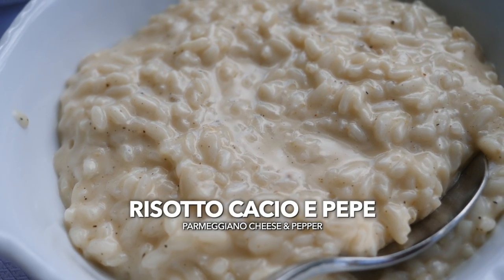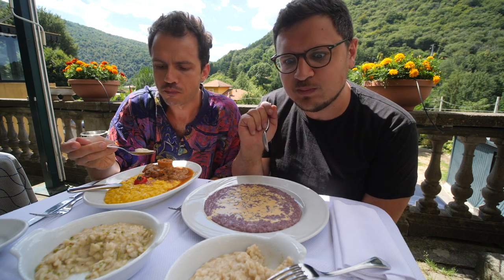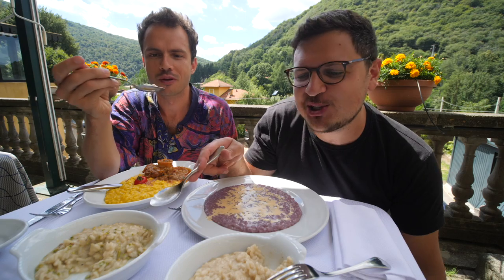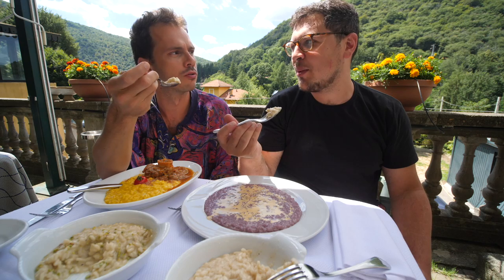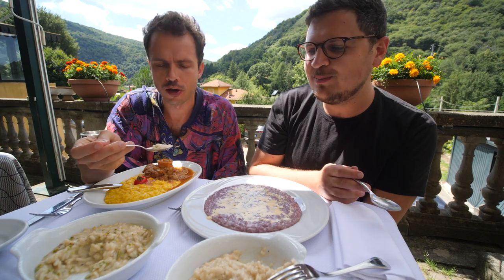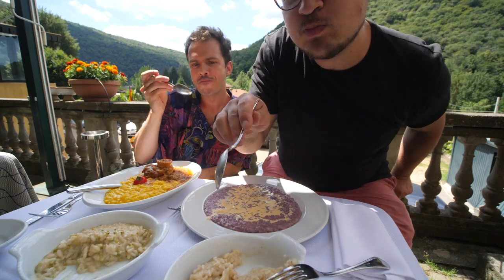And now let's do the cacio e pepe — it's just cheese and pepper. Mmm. I thought the first one was cheesy; I stand corrected, this one is cheesy. For some reason, this one is really special — not basic at all. Very interesting, very unique flavors. I'm pretty sure there's some really fruity white wine in there. I think I could eat this just standing. This is hard to beat — it's so creamy. Amazing.